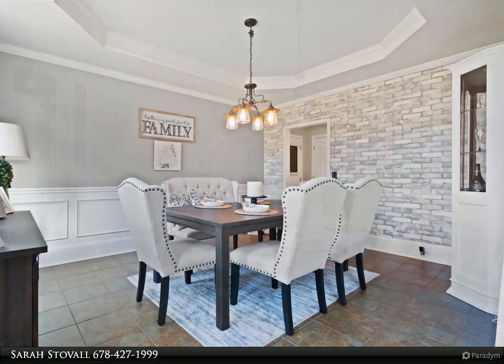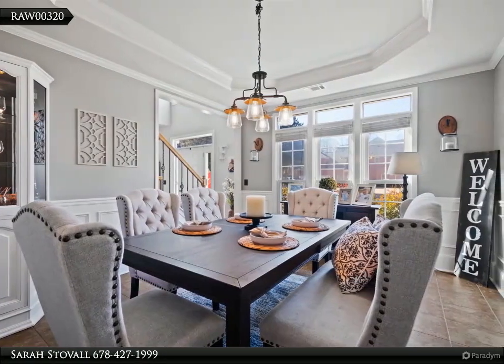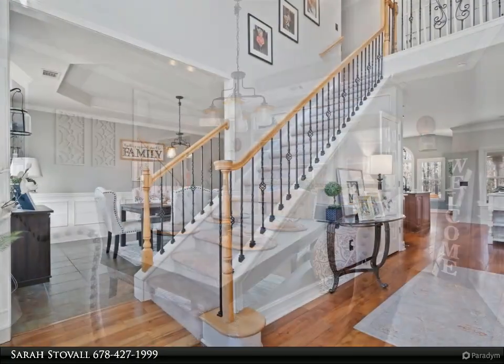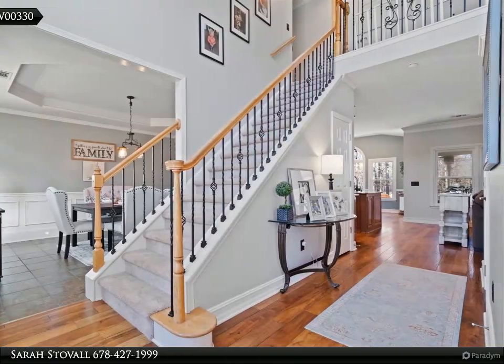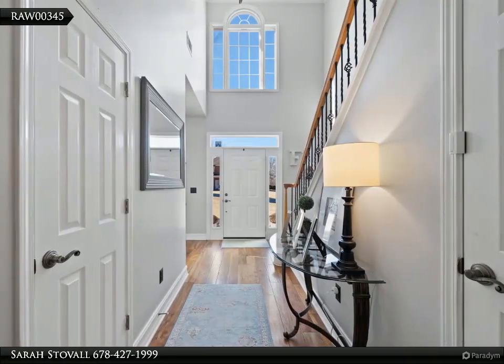This backyard is level and worthy of football, soccer, volleyball, or other games — or a great yard for a pool. It overlooks a lake and also has some trees for added privacy, completely fenced in. For more information, review the details below or contact Sarah Stovall at 678-427-1999.